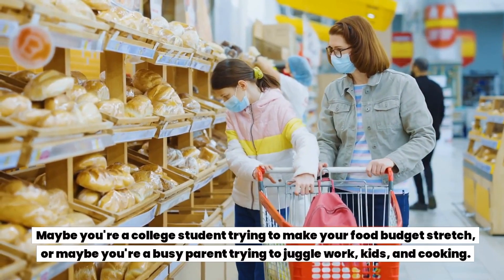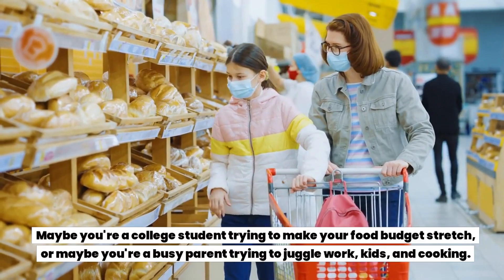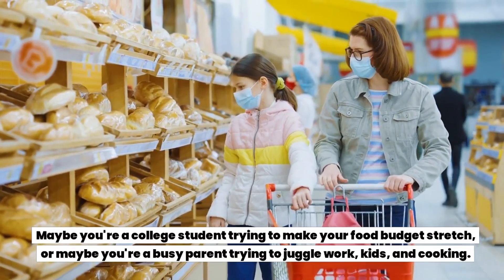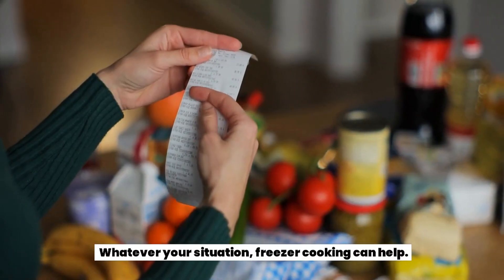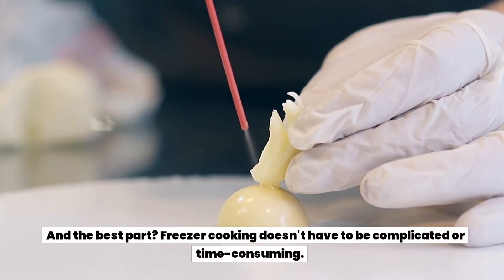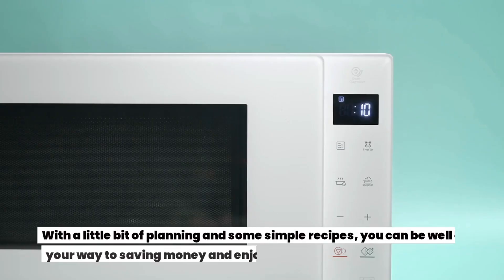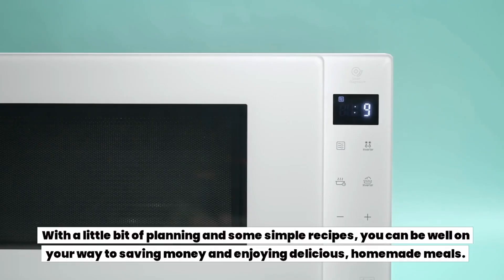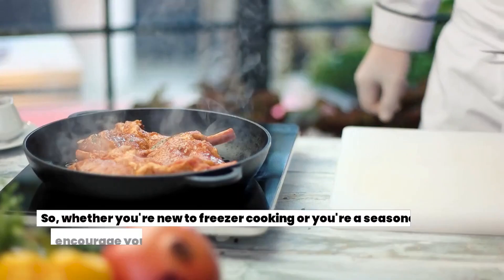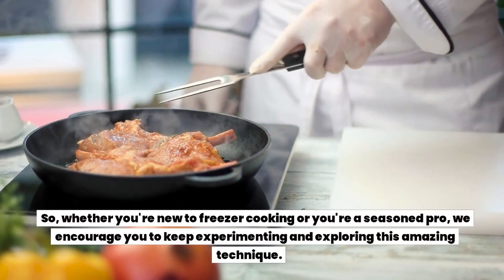We know that saving money is important to everyone, but everyone's situation is unique. Maybe you're a college student trying to make your food budget stretch, or maybe you're a busy parent trying to juggle work, kids, and cooking. Whatever your situation, freezer cooking can help. And the best part: freezer cooking doesn't have to be complicated or time consuming. With a little bit of planning and some simple recipes, you can be well on your way to saving money and enjoying delicious homemade meals.